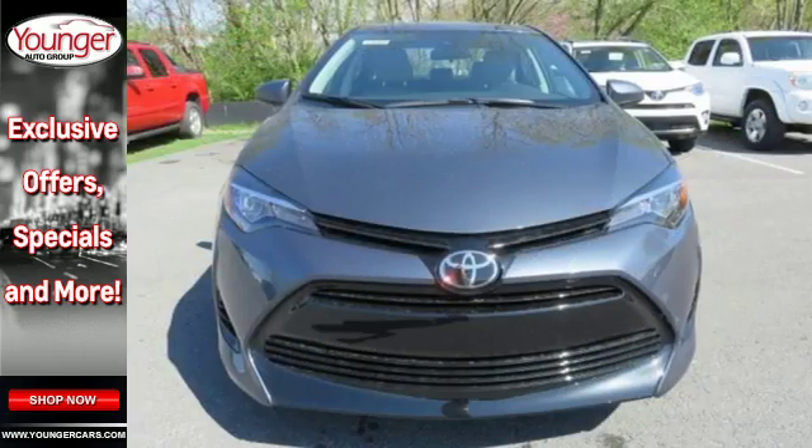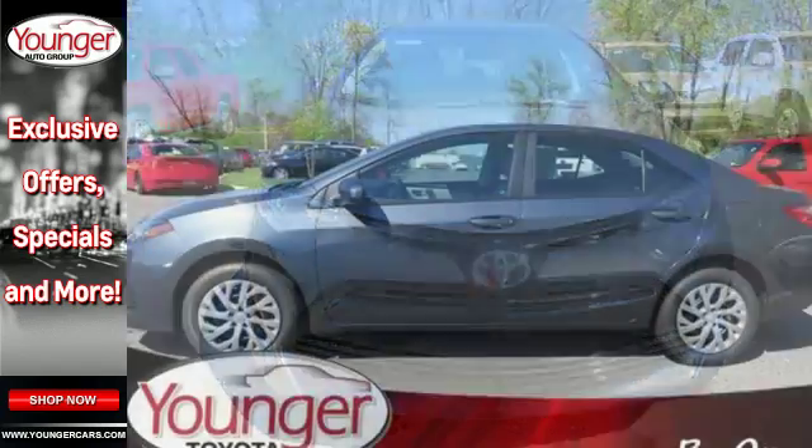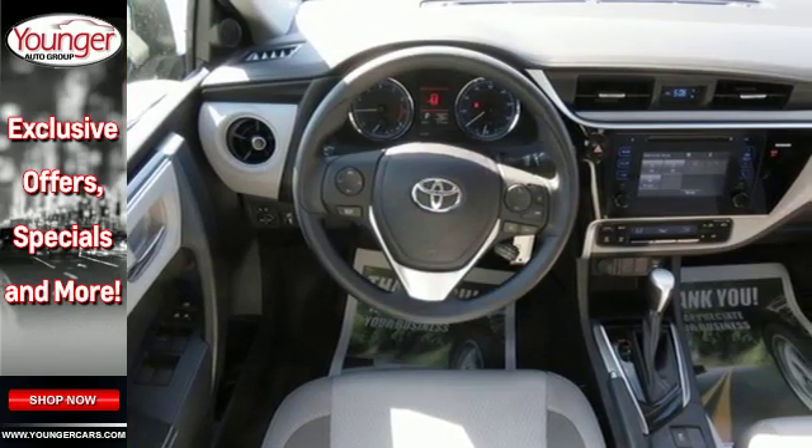and dynamic radar cruise control. Whether you're stuck in traffic or heading down the open highway, the Entune audio with touch screen will make sure you have the perfect soundtrack. Elevate your style in this Corolla. Test drive it today.